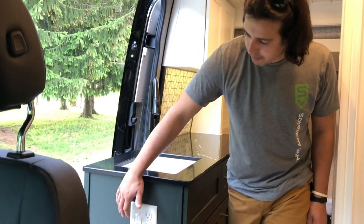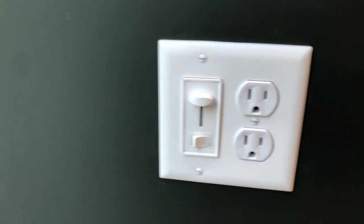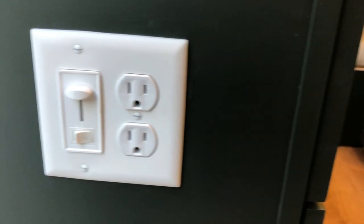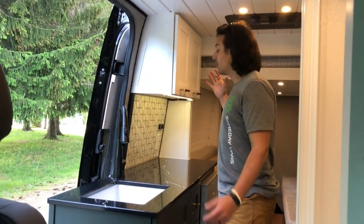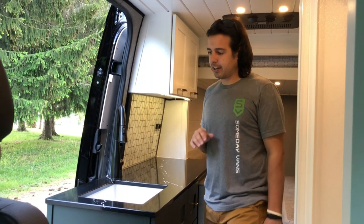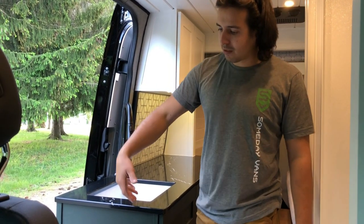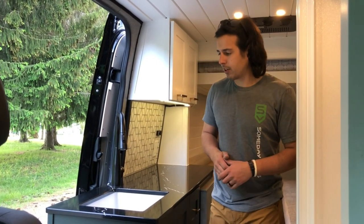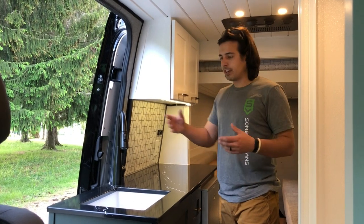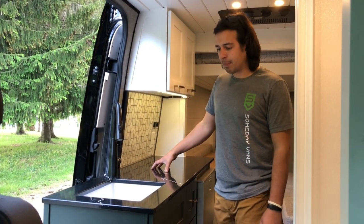Starting on the passenger side of the van, on the front of this cabinet we've got a sliding LED dimmer on the left and on the right is your normal AC outlet. This dimmer powers these four lights in the front area of the van. It can be accessed from up here or outside — that's why we like to put these switches near the sliding door, so you can turn them on and off whether you're inside or outside.